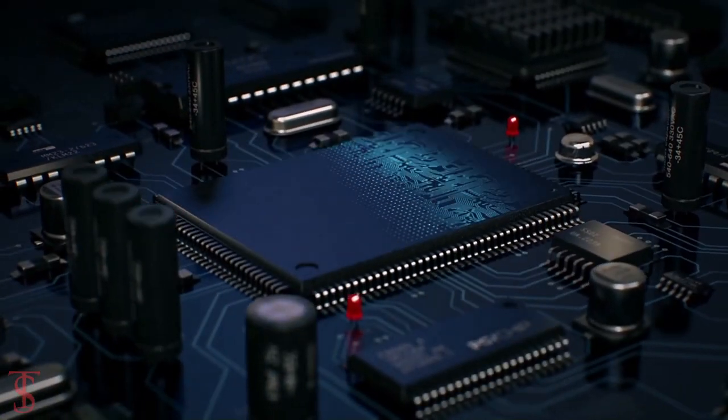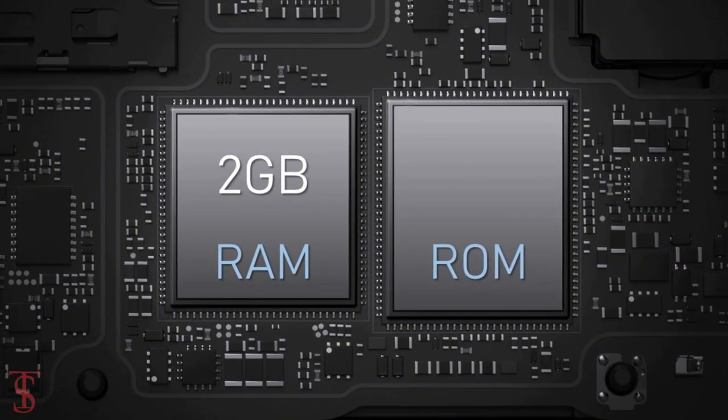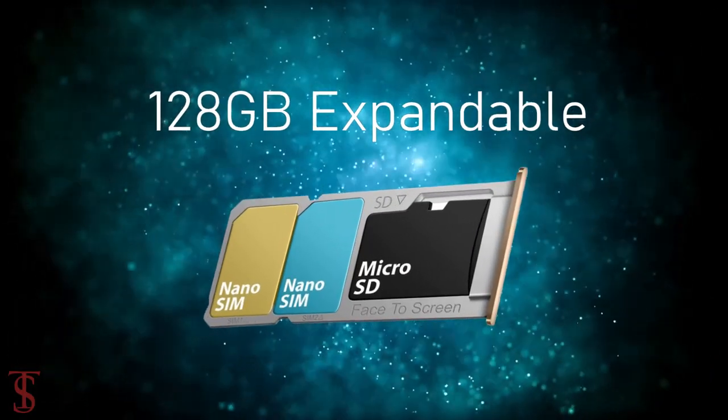Under the hood, the phone is powered by a UniSoC SC9863 chipset, paired with 2GB of RAM and 32GB of internal storage that is expandable up to 128GB via a dedicated microSD card slot.